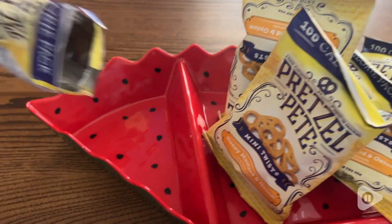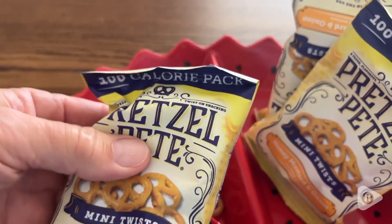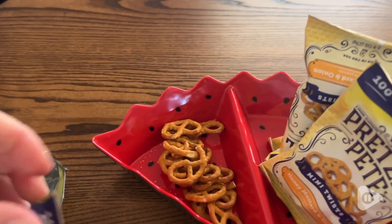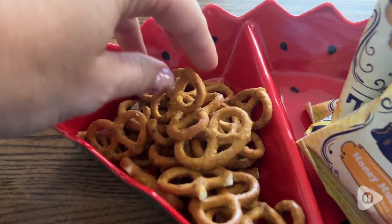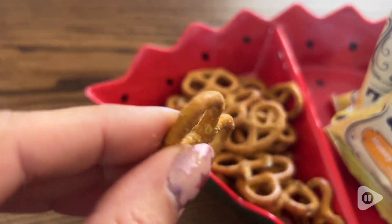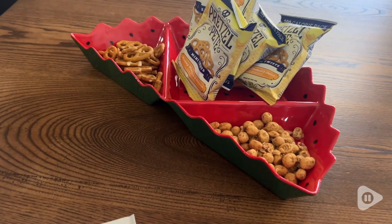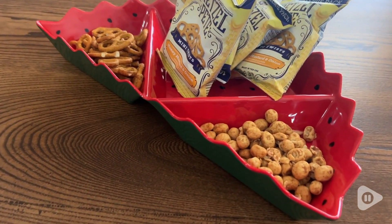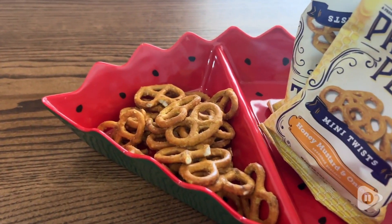That honey mustard and onion flavoring is just enough. It's a delightful flavor, but it's not overwhelming. Sometimes I have a snack and I feel totally overwhelmed by the flavor, and even the drink I'm enjoying doesn't seem to taste the same because the snack is just too powerful. But these little twists have a delicious taste while you can still taste the pretzel.